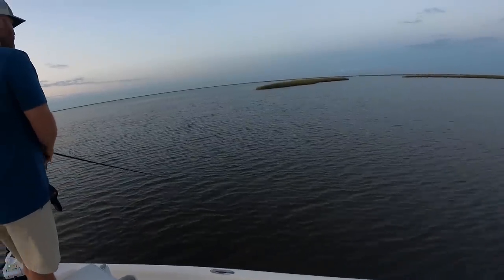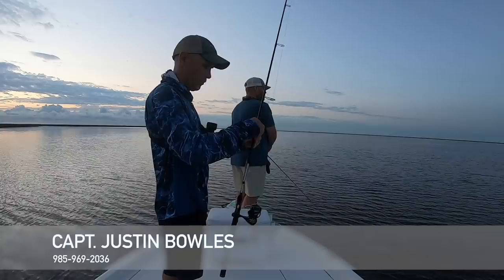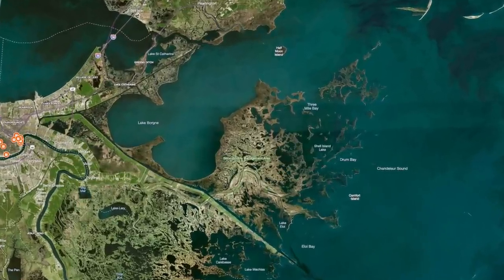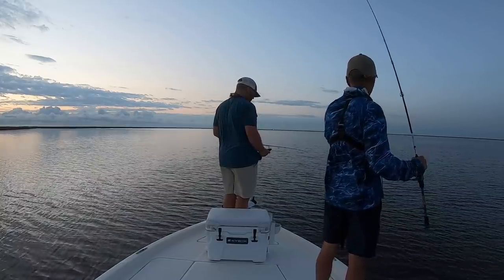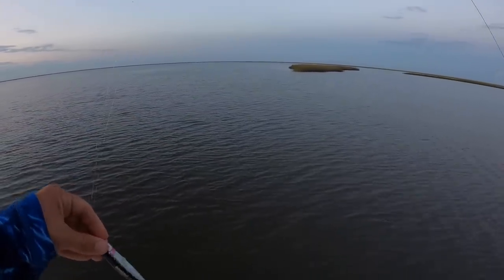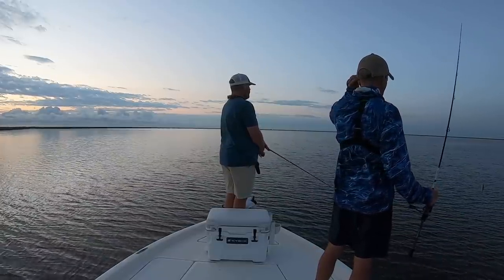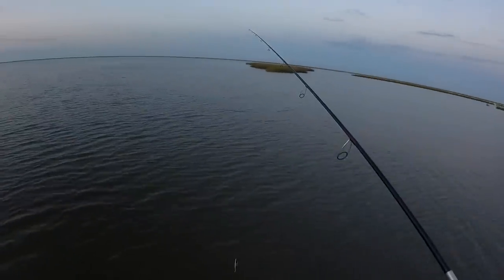For the first time in quite a while, I'm fishing with my good buddy Captain Justin Bowles. We made a long run in the dark to get deep in the Biloxi Marsh and we're going exploring today, starting with some topwater baits in a little lake that Justin has been wanting to fish for years and just has never done it. Today's the day. We had a little cool front come through last night, got a north wind, not blowing too hard — maybe five knots — really good conditions today.